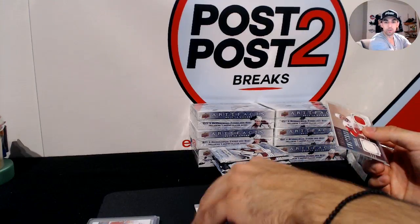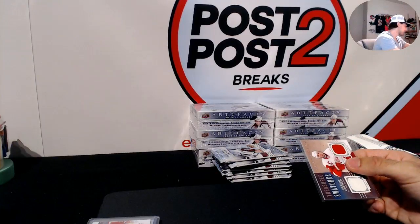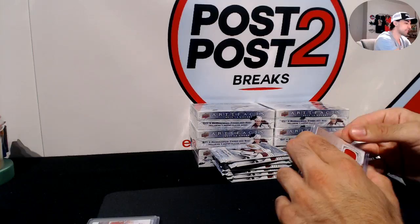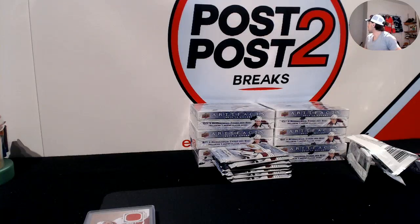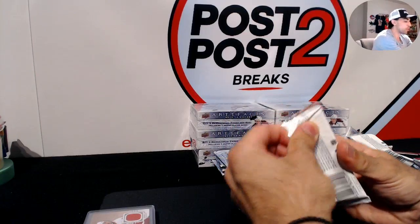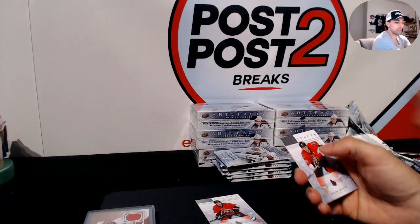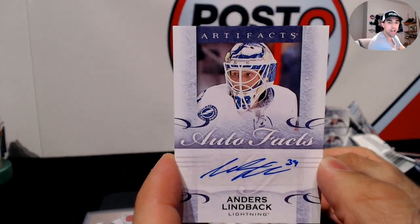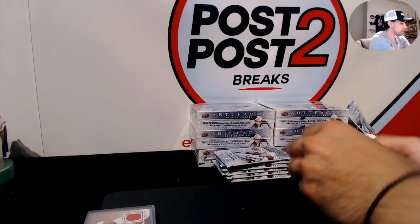Upper Deck, I don't know what they're doing — it's a shame they don't extend these deadlines. It's like they think all the product is gonna be opened already. I don't know why they wouldn't put longer expirations on redemptions. Anders Lindback for the Tampa Bay Lightning, Autofax.